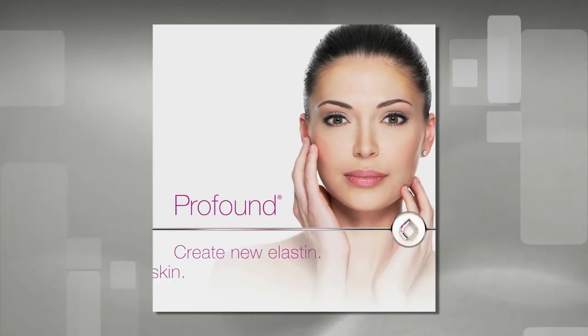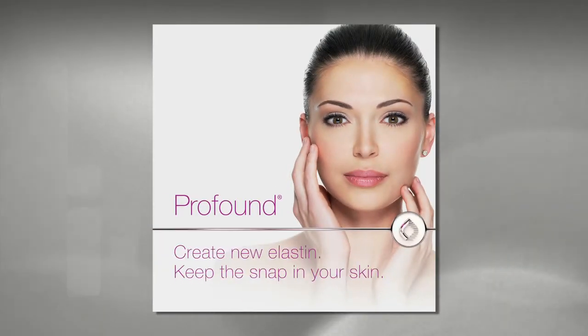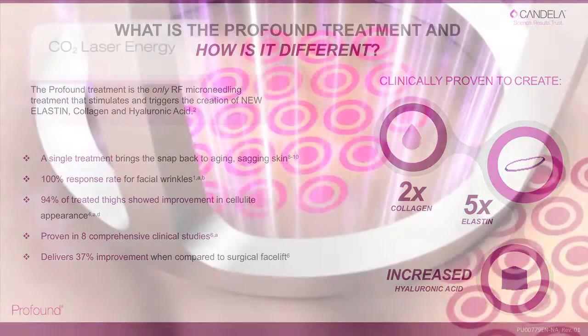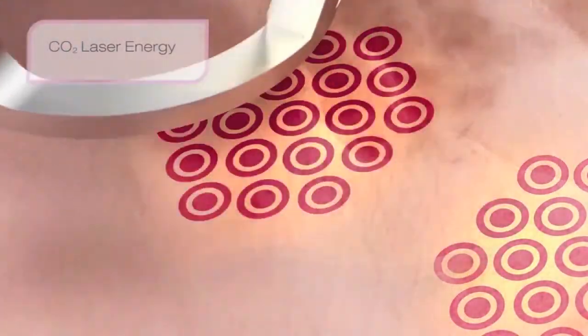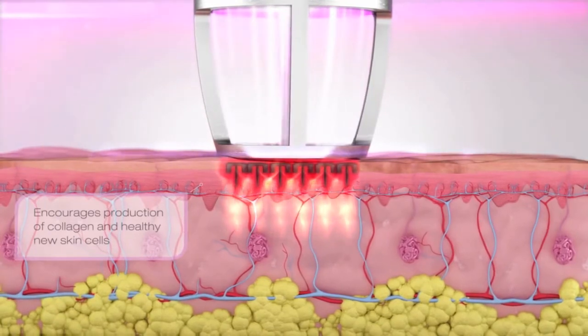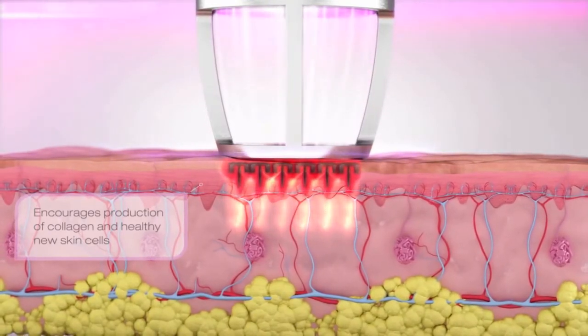Then I like to add a dash of long-pulse radio frequency with the Profound system to stimulate up to five times your skin's baseline elastin to snap it all back into shape. We can top everything off with a sprinkle of fractionated resurfacing with the Core laser to address concerns like pigment and even out your complexion. As an added bonus, with all three treatments the skin is naturally stimulated to create new collagen, which helps reduce the appearance of wrinkles and other skin texture concerns.